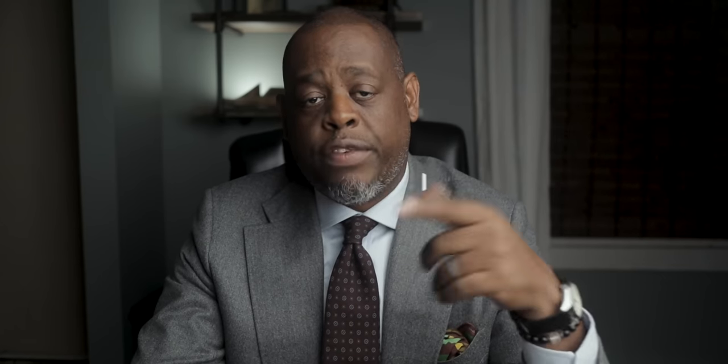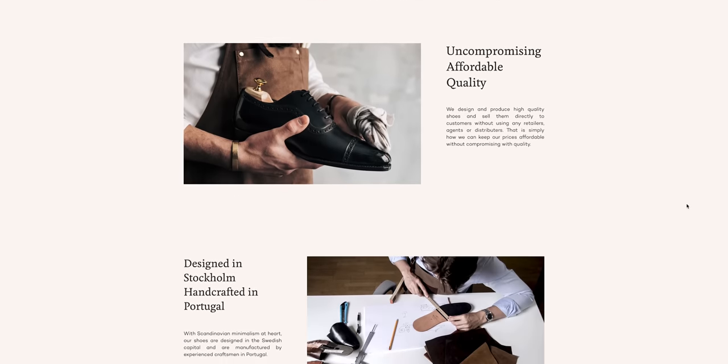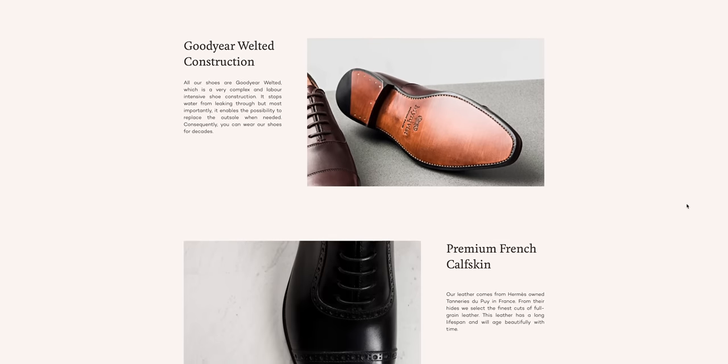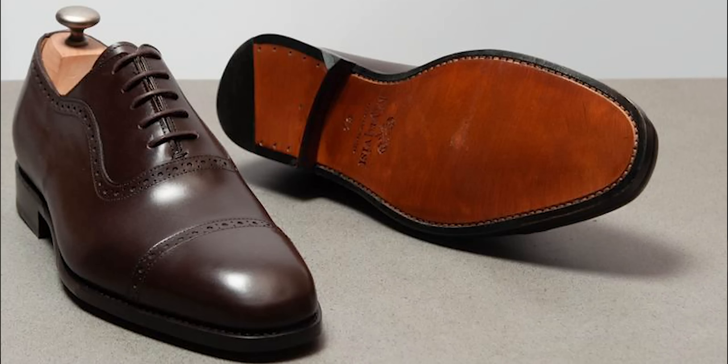Number eight is another shoe brand made in Portugal, and it's a brand called Merkvis. Merkvis is actually a brand from Stockholm, but the shoes are made in Portugal. The interesting part about this brand is they started off as a Kickstarter campaign and have been very successful ever since. They have three lasts — one for Oxfords, one for boots, and one for loafers. Their shoes retail for $208 to $228. The $20 difference is if you want your shoes to have a thin rubber sole, which gives you a little more traction in icy winter conditions.